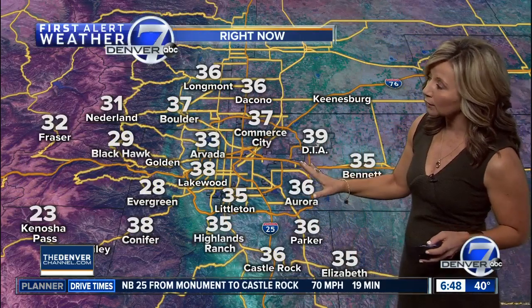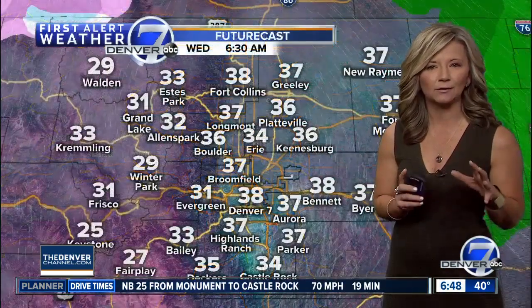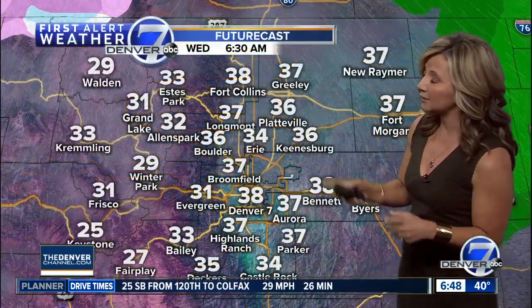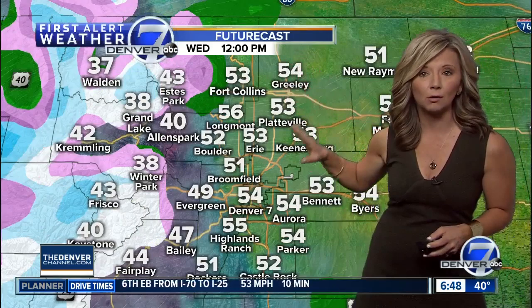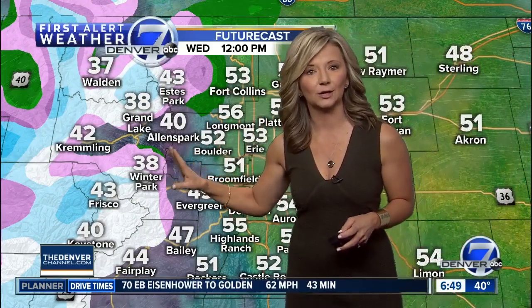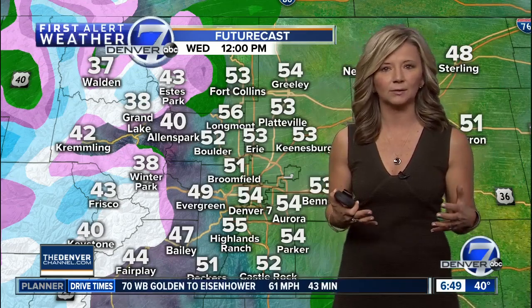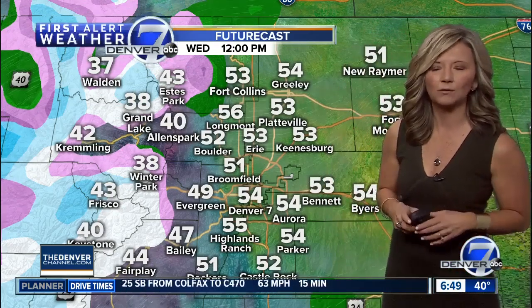We've got some mid to upper 30s right now, so you'll want a heavy sweatshirt or a light jacket. It'll be chilly for the first few hours. Now take a look at futurecast — things will warm up by about 12 o'clock, so some low 50s at that point. Some rain and snow developing on the western slope right now, and that's going to gradually move farther east. That snow level is going to be at about 10,000 feet. Below that, as you're getting through some of the valleys along I-70, we'll likely see a mix and some wet roads this afternoon.